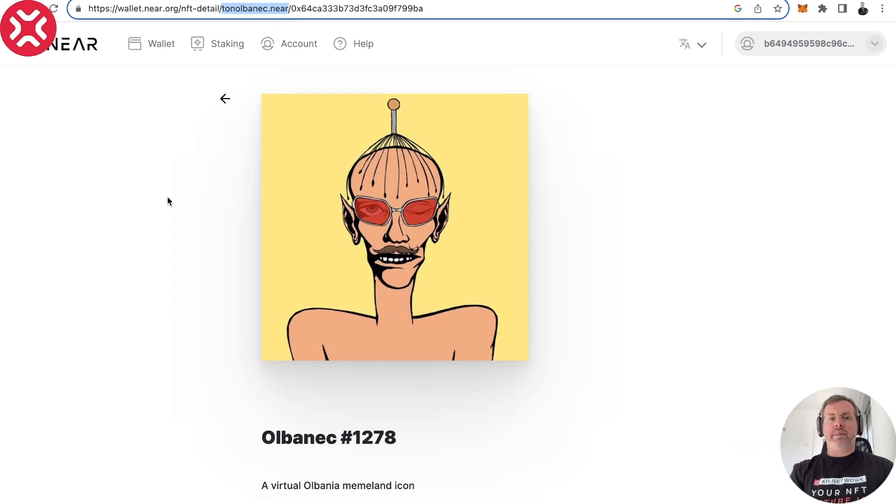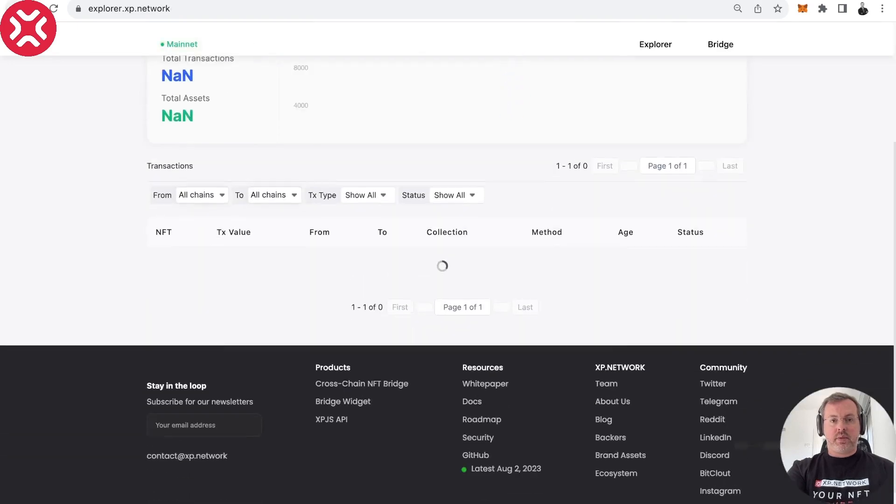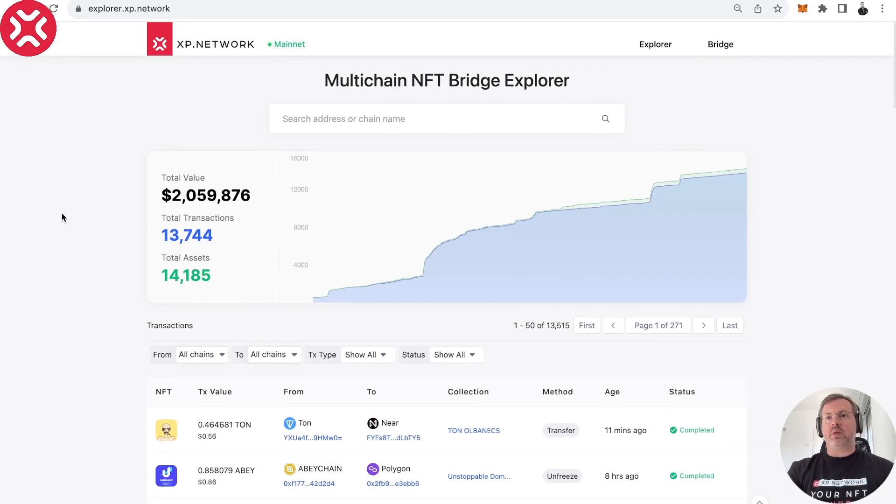You're welcome to come and try — you can see that already many users have bridged between those two chains. These are somebody else's transactions, also from TON to NEAR in the same collection, because this is the one we recently integrated. You're also welcome to come and try. We bridge between 30 plus chains and we keep integrating more blockchains — we are the only bridge with so many non-EVM chains.